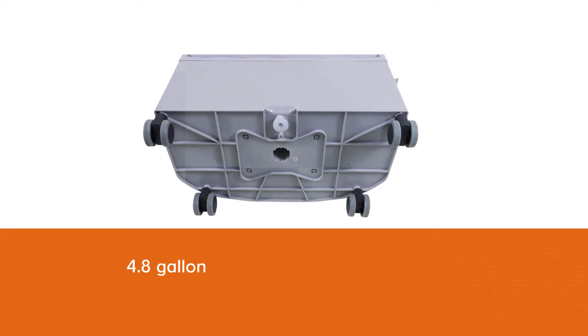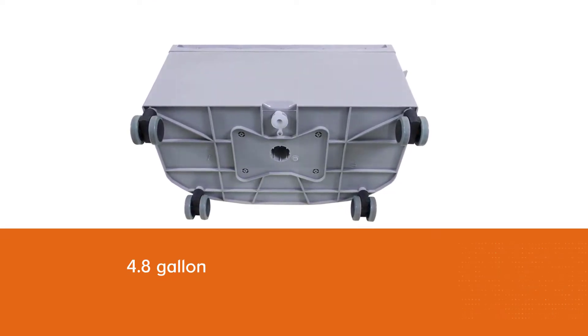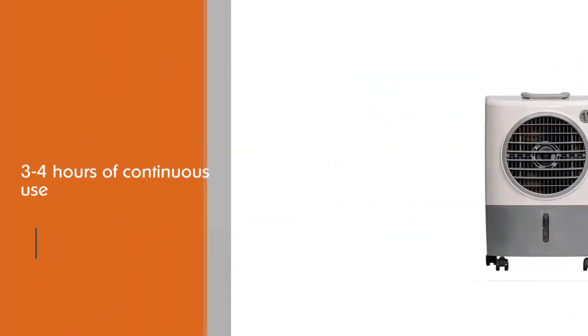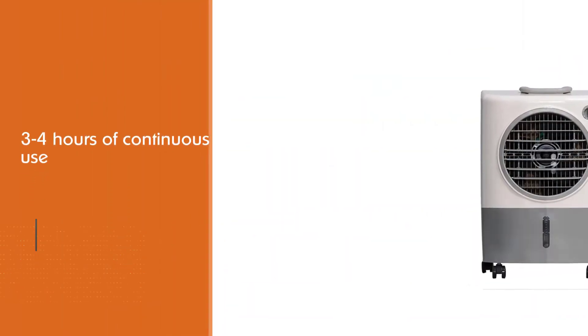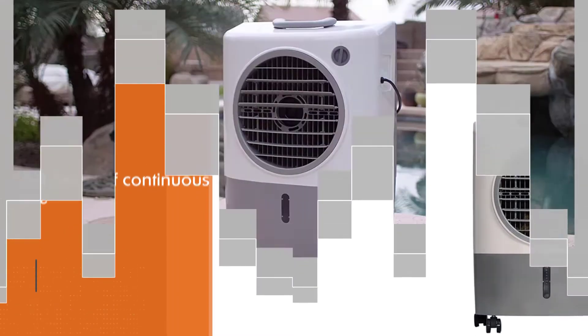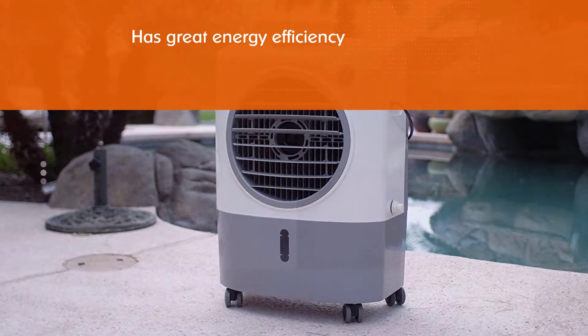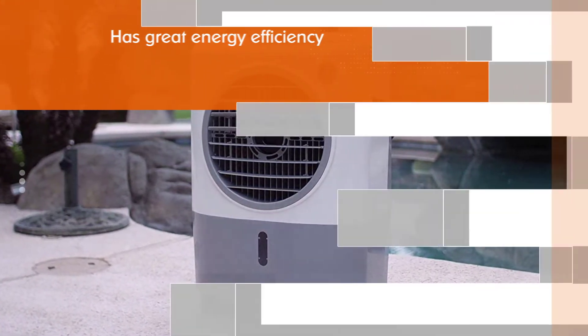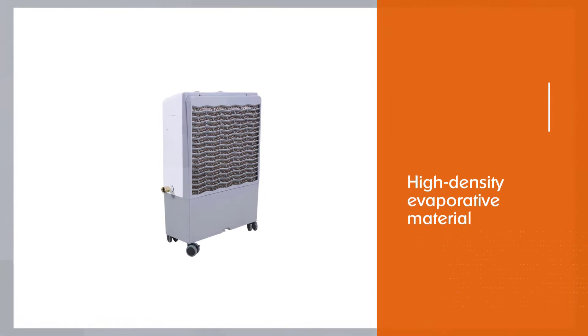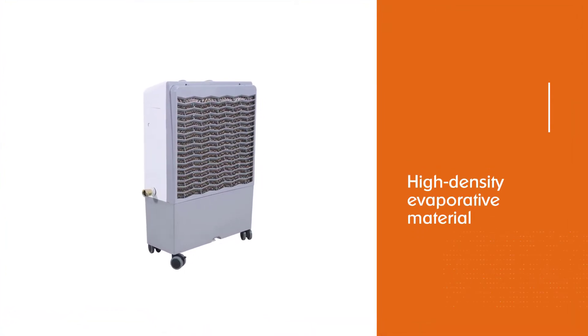smaller than some of the other portable coolers in this review. It can handle around 3-4 hours of continuous use before it will need a top-up, or you can attach a hose for longer use. This portable swamp cooler from Hessair has great energy efficiency, costing only one cent per hour to operate, and the high density evaporative material means it also has great evaporative efficiency. It's largely suited to outdoor areas but can be used indoors too with good ventilation.